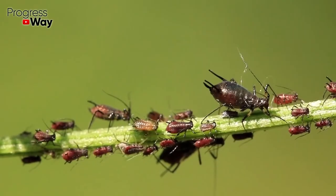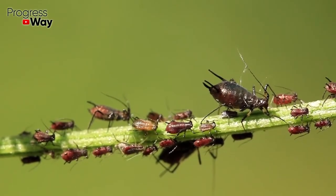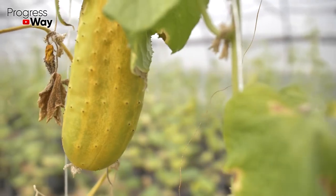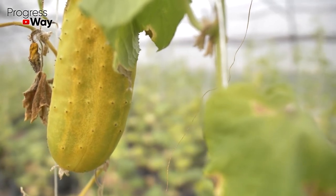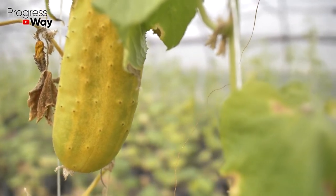Milk can also act as a pest repellent, as it can form a film on the leaves that protects them from insect attacks. It can also serve as a remedy that helps the plant to resist some dangerous diseases, as it creates a barrier against pathogenic microorganisms.